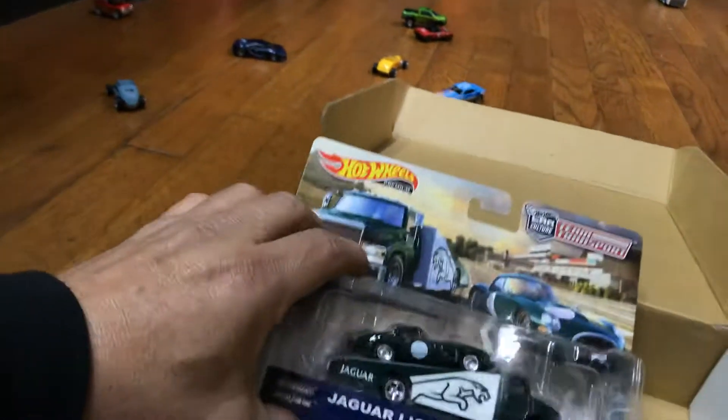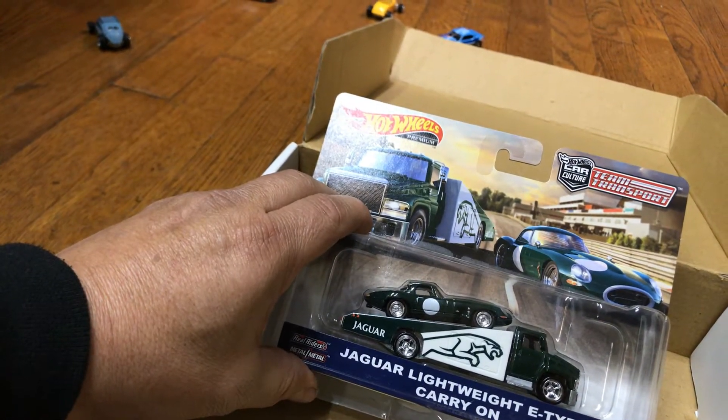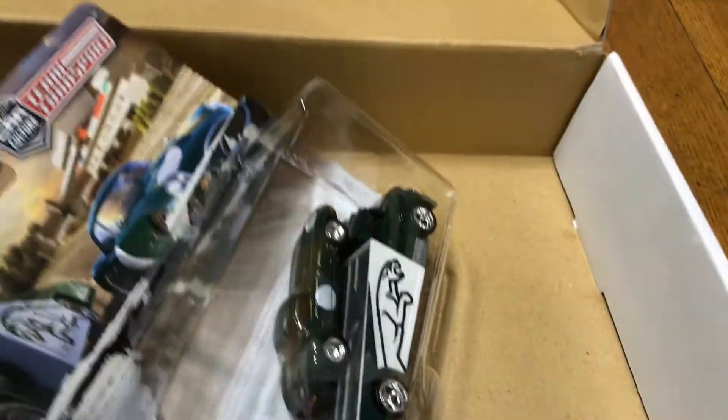And of course, who doesn't have this one — the Gyro lightweight E-type carry-on. There it is, guys. Let's open it up and let her breathe. Why not, right? Let her breathe. Smells fresh!